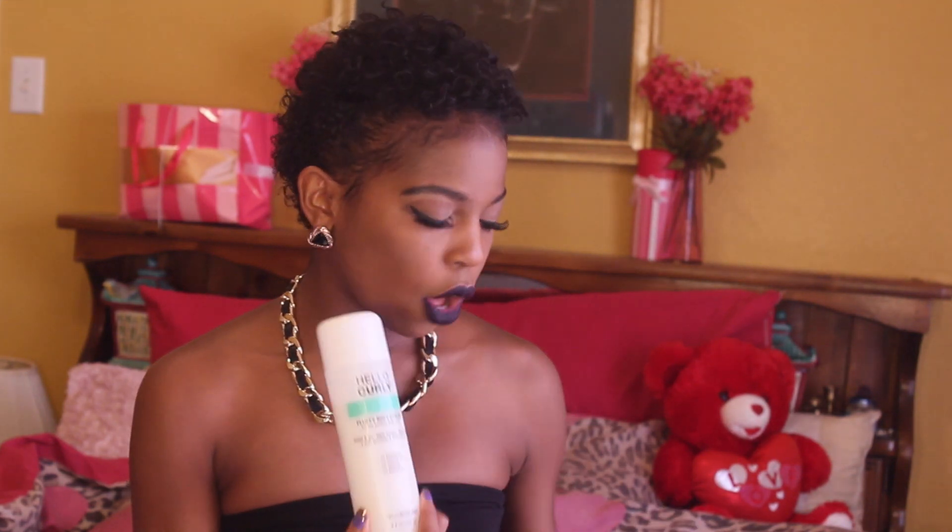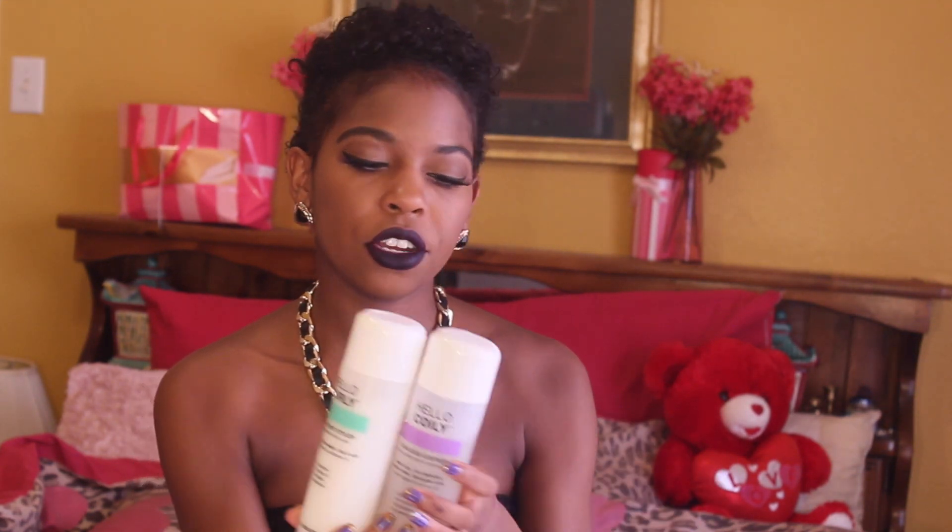And a lot of different tutorials. So today I'm here with a review for the line that I have been wearing on my hair for about a week and a half. Every time I've done my hair, I've used this product line. The line is called Hello Curly and it's color coded by different hair textures.